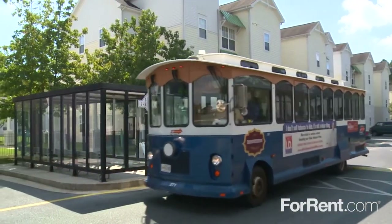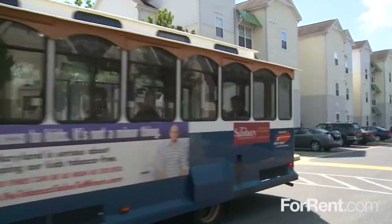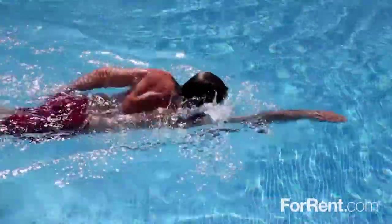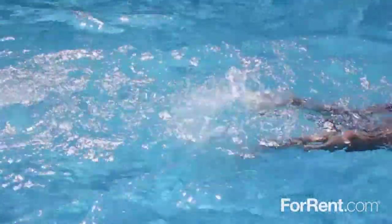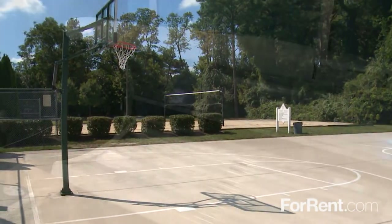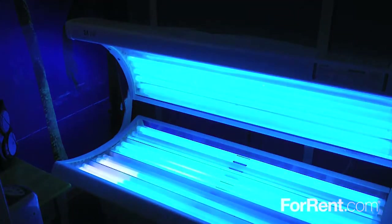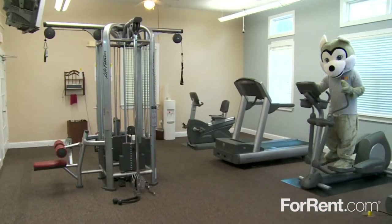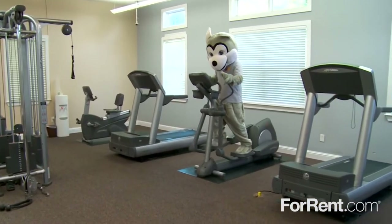We provide free parking as well as a complimentary shuttle to Salisbury University for your convenience, and our beautifully landscaped property includes a sparkling pool, a basketball court, and sand volleyball. Private tanning beds help keep your golden glow year-round, and our fully equipped fitness center has everything you need to look and feel your best.